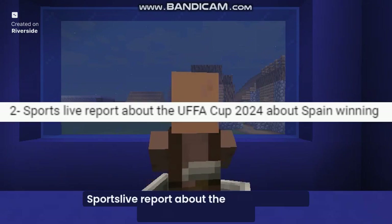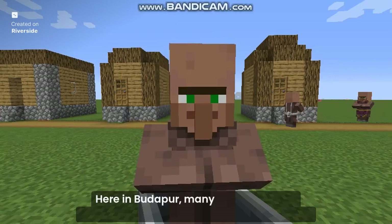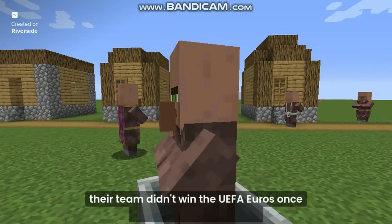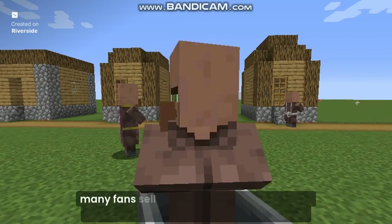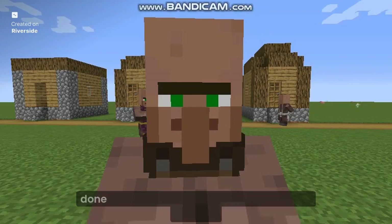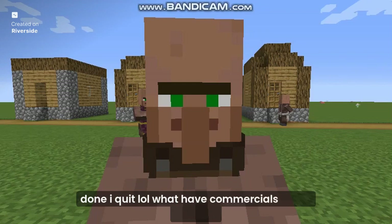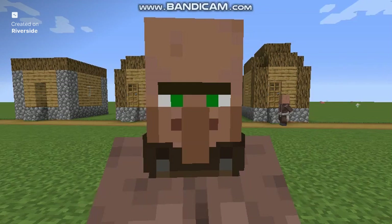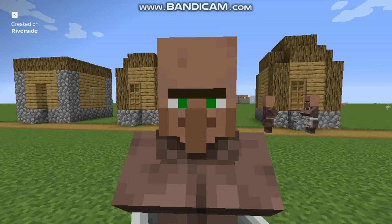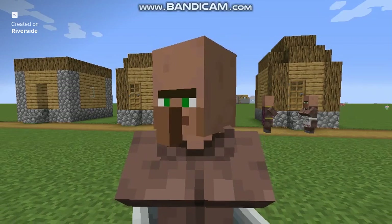Sports live report about the UEFA Cup 2024 about Spain winning. Here in Baudiper, many English football supporters are upset when they find out that their team didn't win the UEFA Euros once again, losing its victory to Spain. Many fans sell the big Spanish revolutionization. I was trying to do a report in the city — you ruined it. I quit.